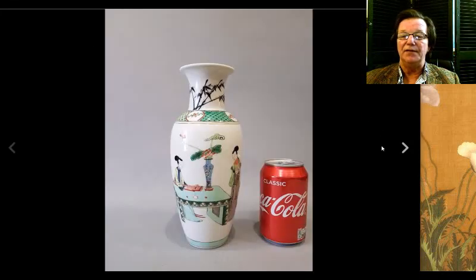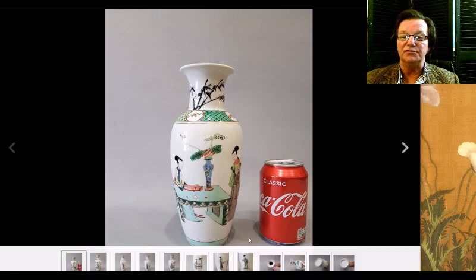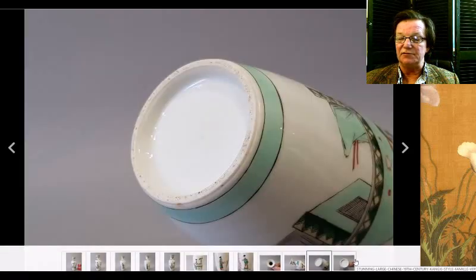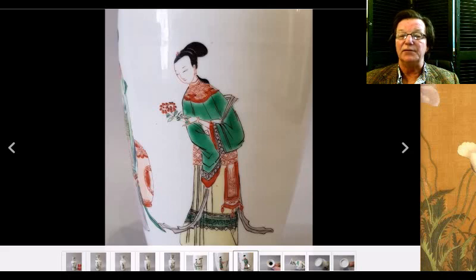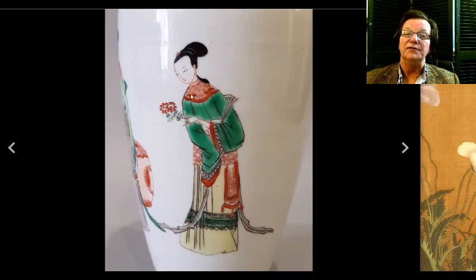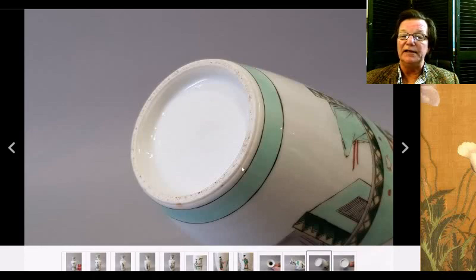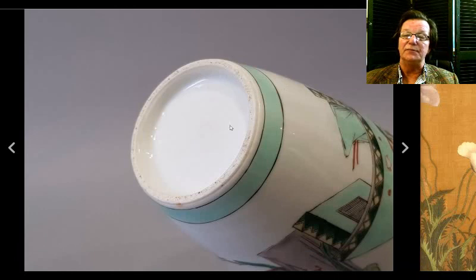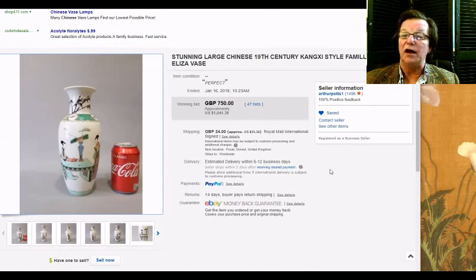Then there was this Kangxi-style vase — actually a 19th century piece done very much in the Kangxi style, with interesting black bamboo trees at the top. But when you flip it over, the foot rim is squared and gritty, very typical of late 19th century work. The enamels also weren't typical of Kangxi — a little too hard. The white glaze on the inside indicates a later 19th century date every time. It still brought $1,041. Arthur Potts had that over in Dorset, UK.